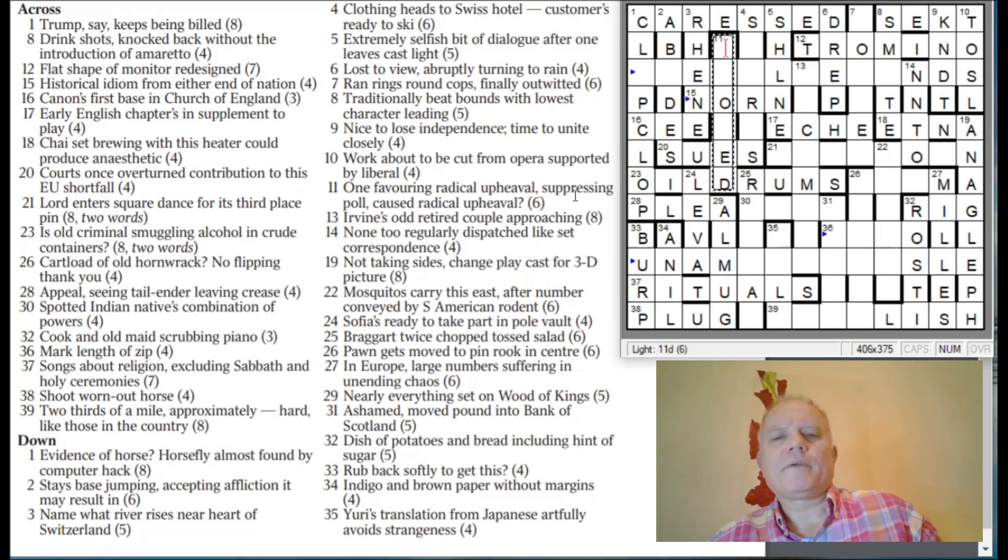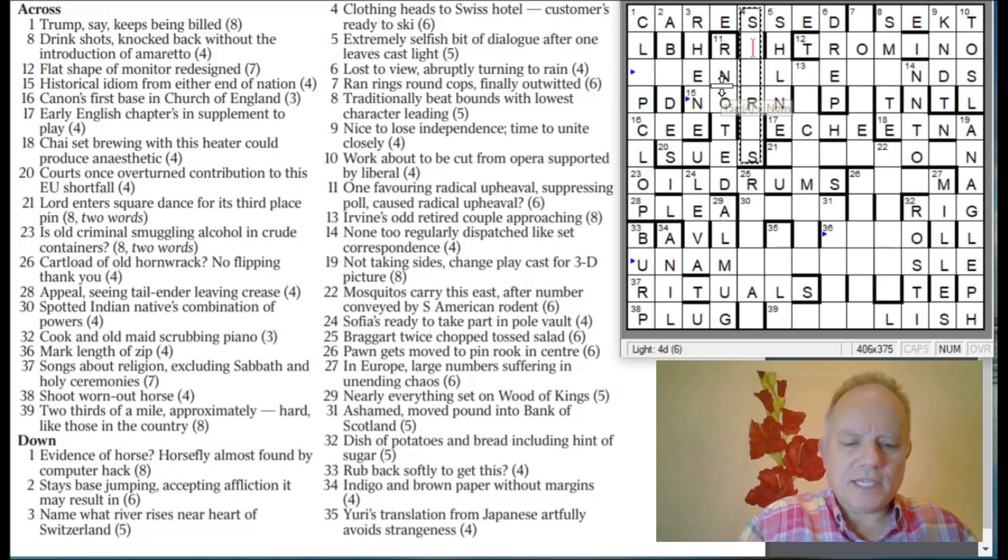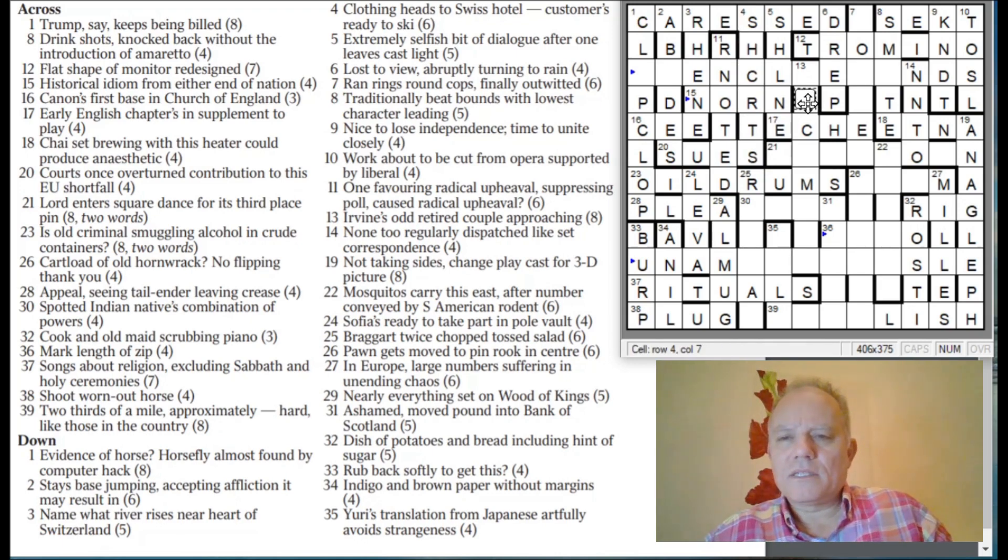Eleven down: 'One favouring radical upheaval, suppressing pole, caused radical upheaval' — that eye is changing. 'Rooted' — suppressing 'not,' which is something to do with cutting horns like polling. Four down: 'Clothing, heads to Swiss hotel customers ready to ski' — the heads spell S-H-C-R-T-S, which is a misprint for 'shirts.' So this is going to say something — 'clues ends.' Maybe there's a W — 'down clues ends.' Even clues ends? That might work.